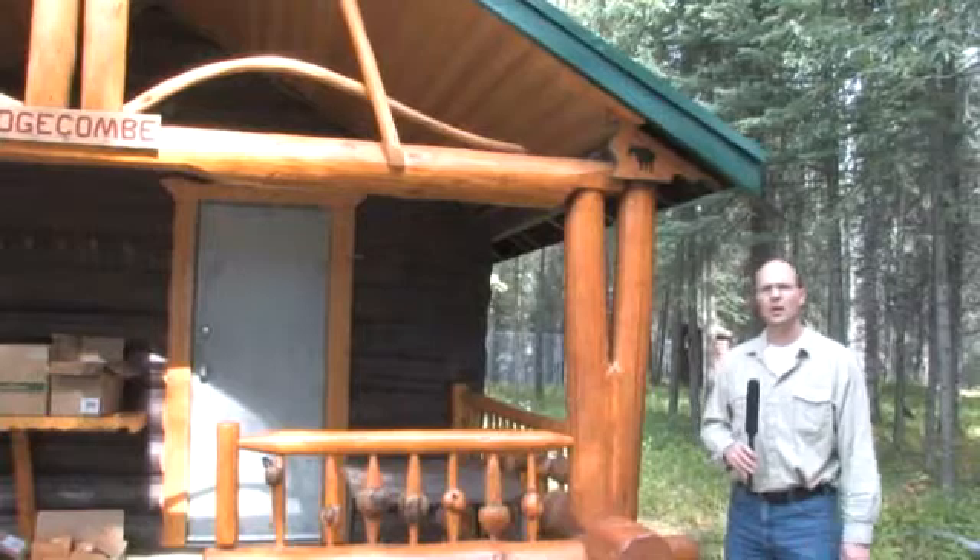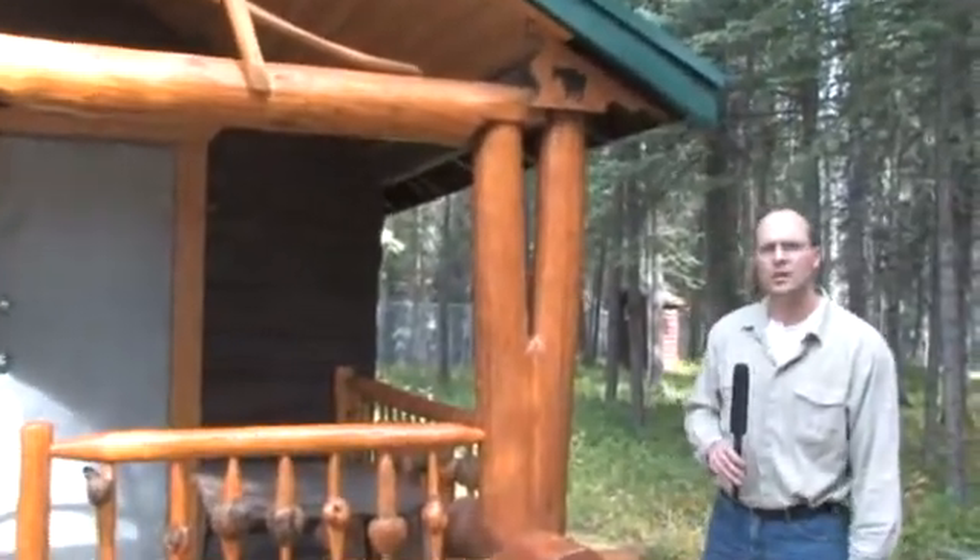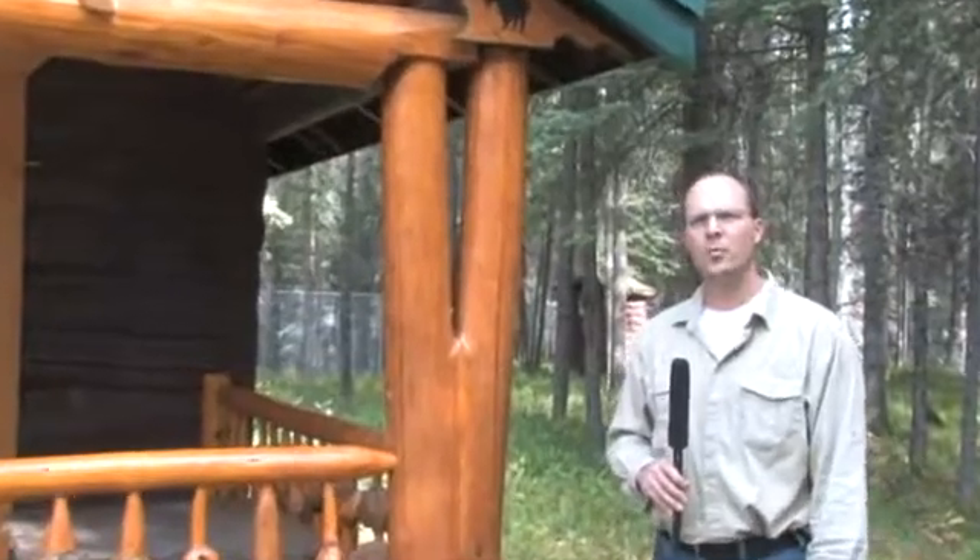Hi, my name is Dave Schroeder and I work for the Wildfire Operations Research Group of FP Innovations. We are working with some of our partners including Alberta Sustainable Resource Development and the Government of the Northwest Territories to test the effectiveness of FireSmart treatments.